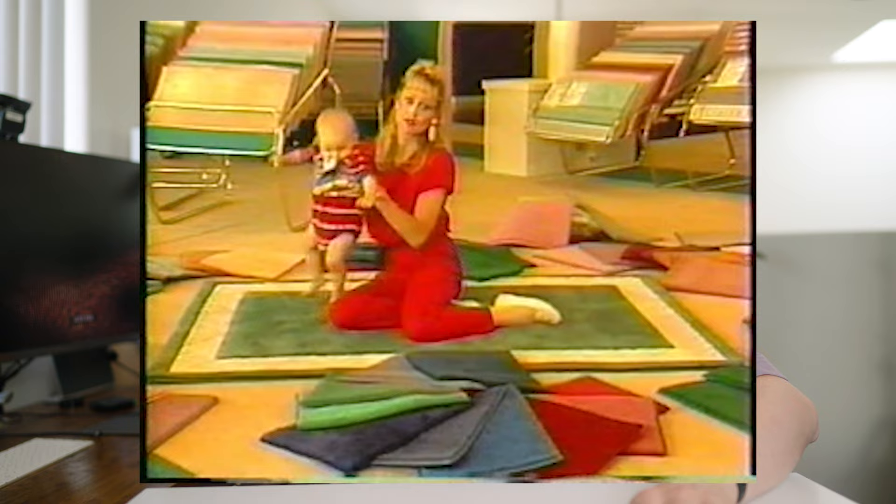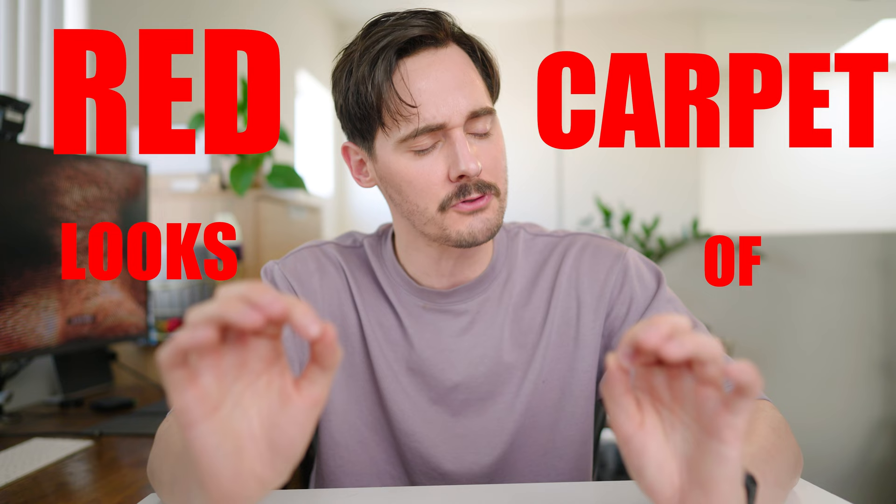What's up, everybody? I'm Jake Thomas. I've been an actor for quite some time now. My carpet is a big investment, so my carpet expert brought me to David's Carpet. And I am no stranger to other carpets, including the red carpet. Which is why today we're going to be looking at red carpet looks of Jake Thomas throughout the years. I can already assume this is going to be rough.